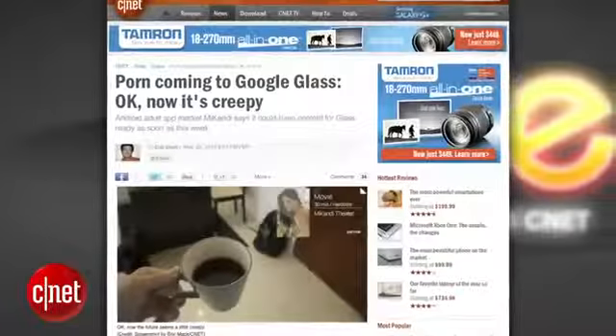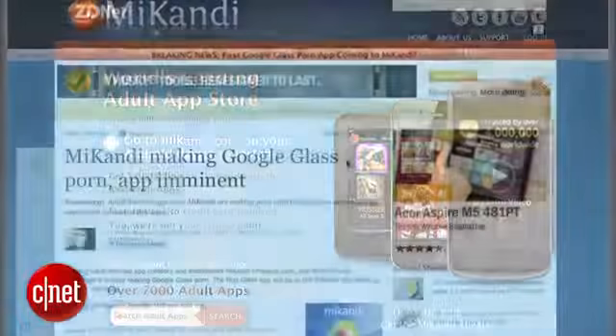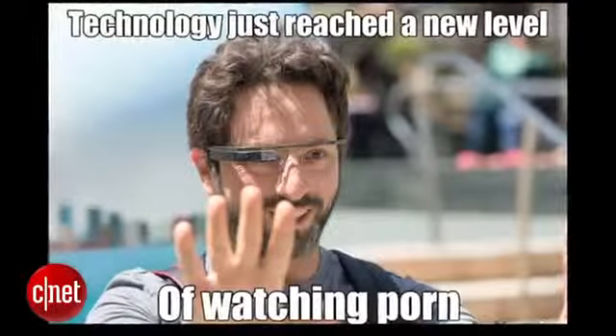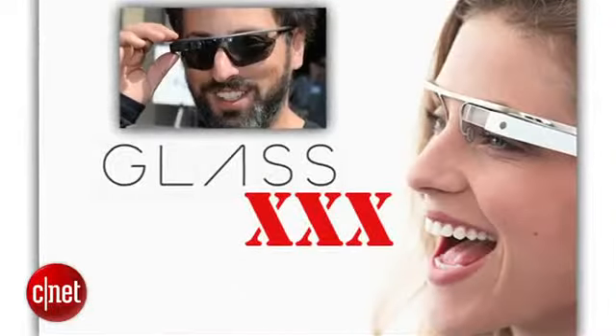Now glassholes have porn apps. Android adult app store McCandy told ZDNet that porn is coming to Google Glass. Why not? Porn is everywhere else — it was just a matter of time. The porn site plans on producing content not just for Glass, but by using Google Glass. So one can only imagine the POV hands-free content in HD.